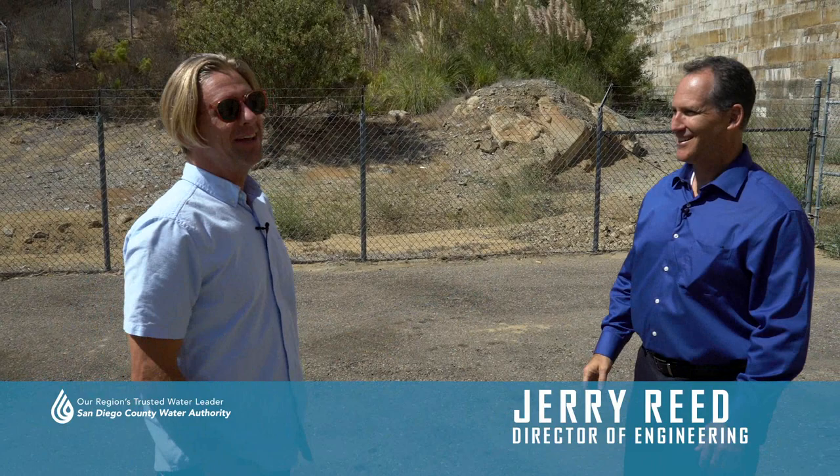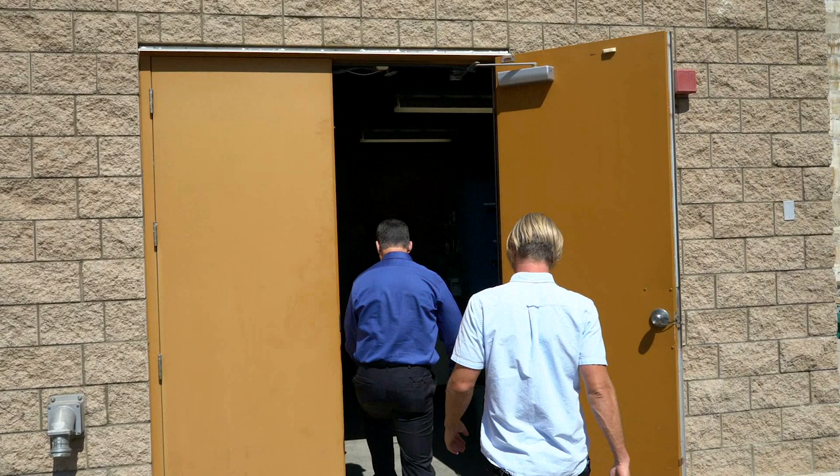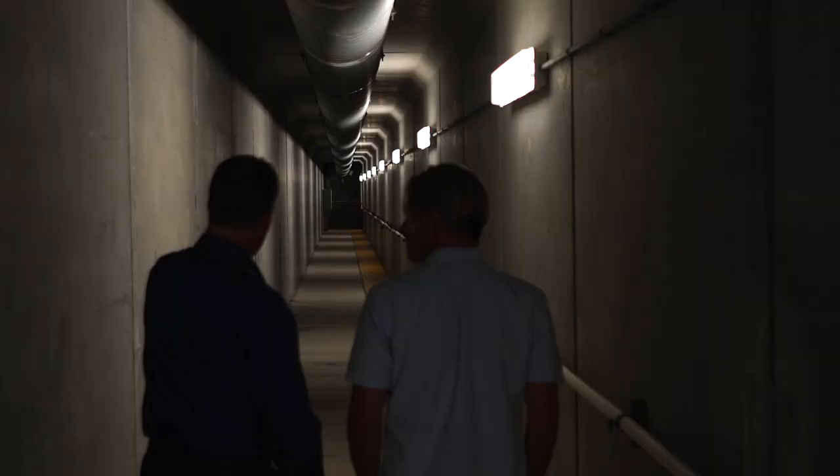Welcome to Lievenheim Dam. It's an honor to be here — this place is amazing. Not many people get to go inside this dam. We're going to go into the gallery, which is an underground tunnel that goes inside the dam.